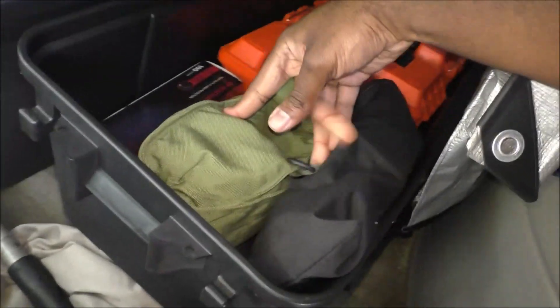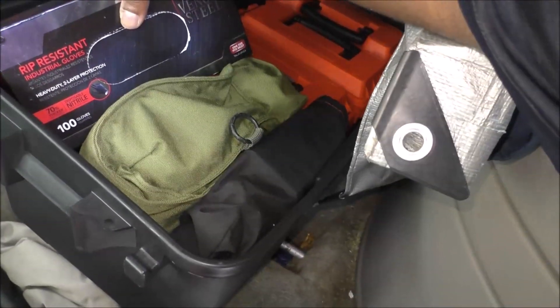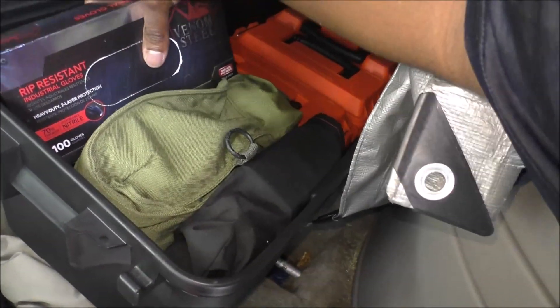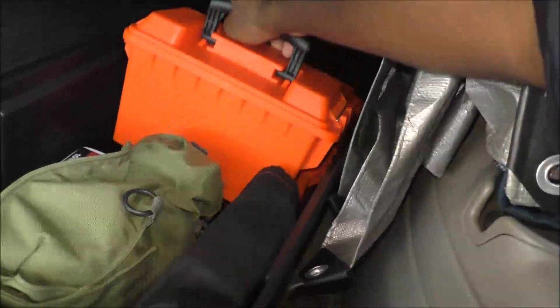We've got oxygen masks — it's actually a gas mask. Extra gloves — high-end industrial rip-resistant gloves, highly recommended. And this bag is just filled with emergency food right here.